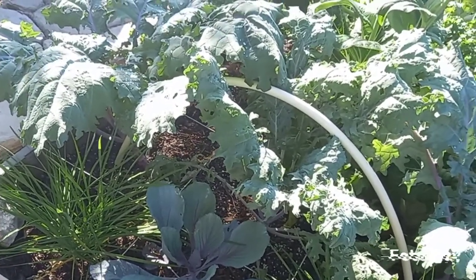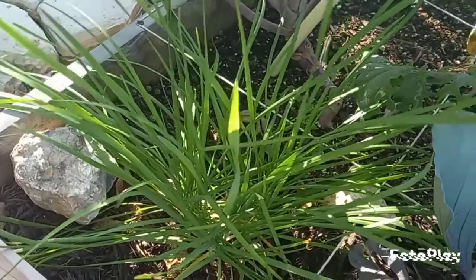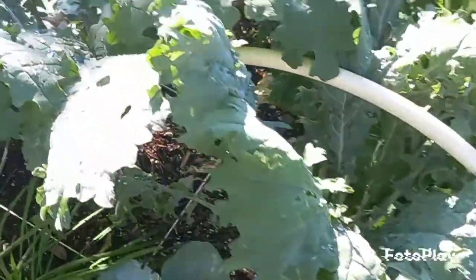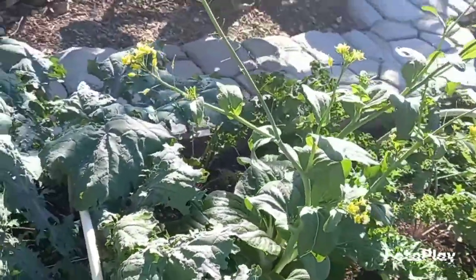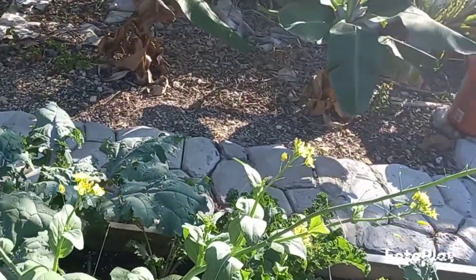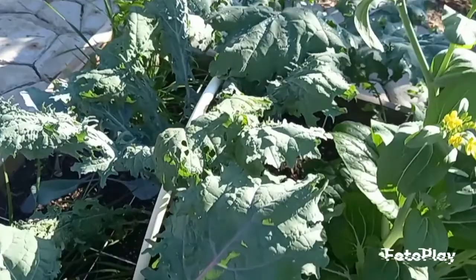So here we go. We're going to start off here where I have some garlic chives, purple cabbage, and these are my red Russian kale. Here is a bok choy that's going to flower — you can see it's flowering. I'm going to be saving that for seed, so I haven't pulled that out yet, but we sure did enjoy a lot of it.